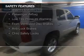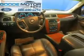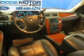Curtain head airbags, traction control, stability control, a passenger airbag, low tire pressure warning, front ventilated disc brakes, anti-lock brakes, and child safety locks.